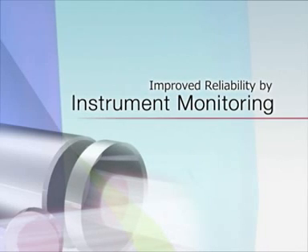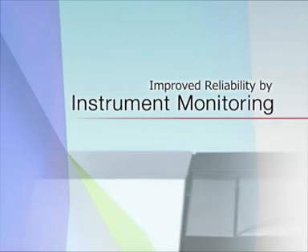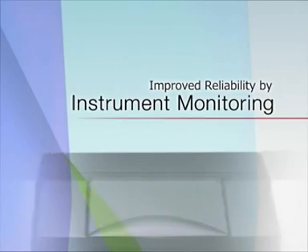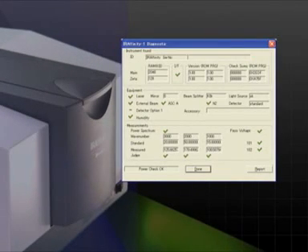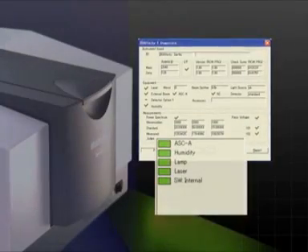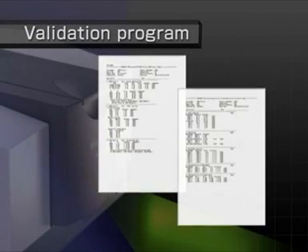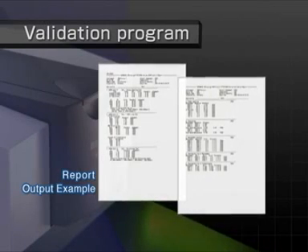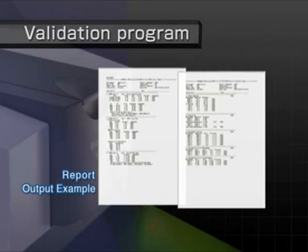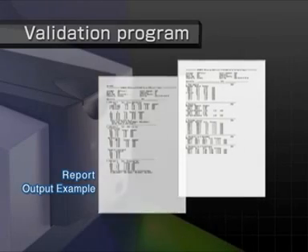The IR Affinity-1 validation program allows use of IR Solution and a wide array of data analysis software and other programs. To improve system reliability, IR Affinity-1 not only performs self-diagnostics during initialization, but continues instrument monitoring during operation as well. IR Affinity-1 is equipped with a validation program that complies with the European and Japanese pharmacopoeias and with ASTM. This validation program checks the basic performance of the instrument using polystyrene film and creates reports of the results.